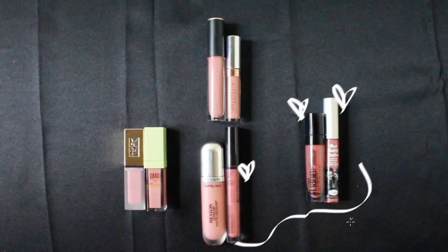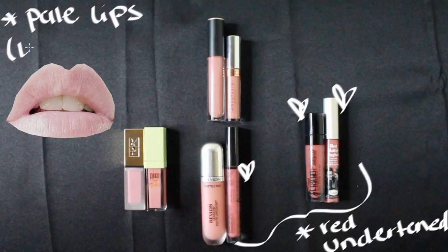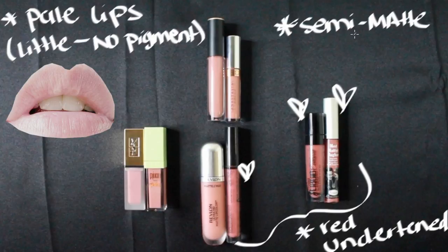The Balm, Wet and Wild, and NYX contain more red undertone, which is better for those who have pale lips. These are also semi-matte finishes.